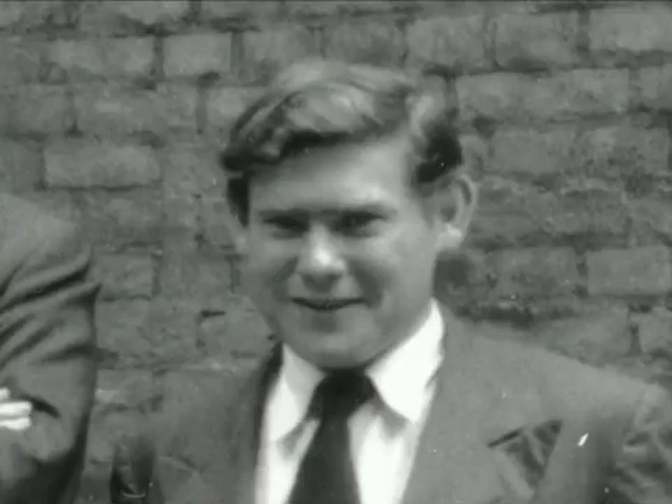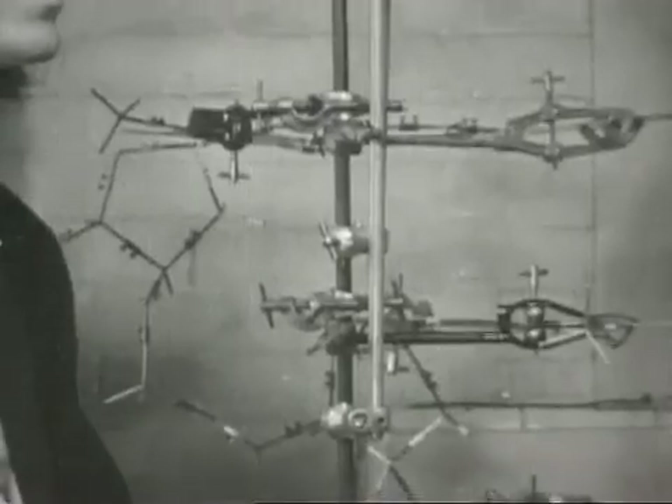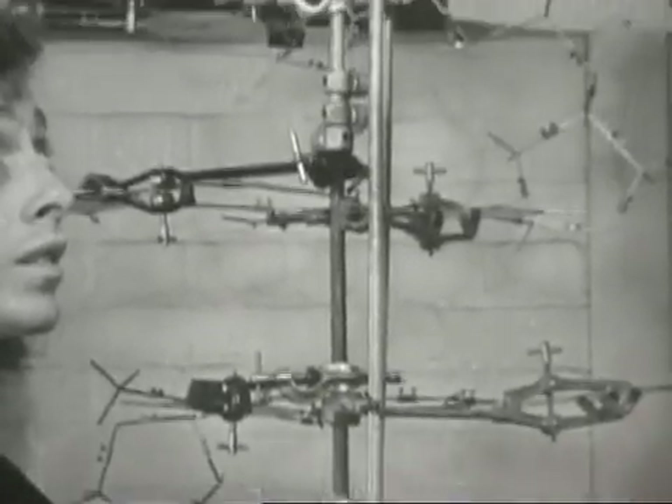Sidney Brenner, then age 26 and a scientist at Oxford, drove over to Cambridge to look at Watson and Crick's model of DNA. He saw right away that it would revolutionize biology. What we were dealing with now is the chemistry of information — of biological information.